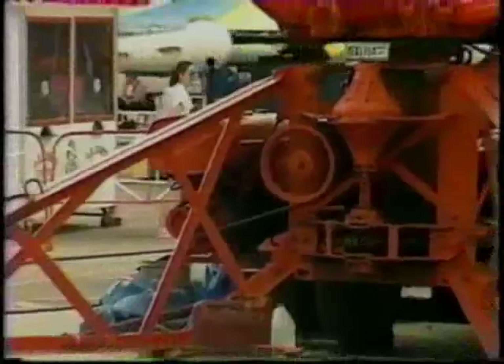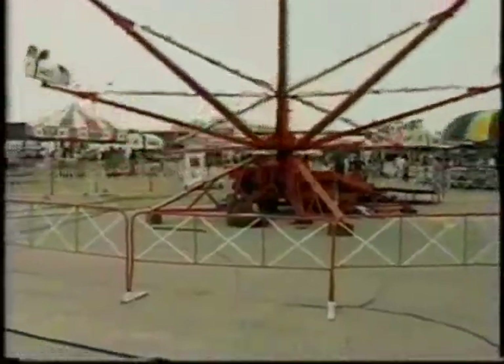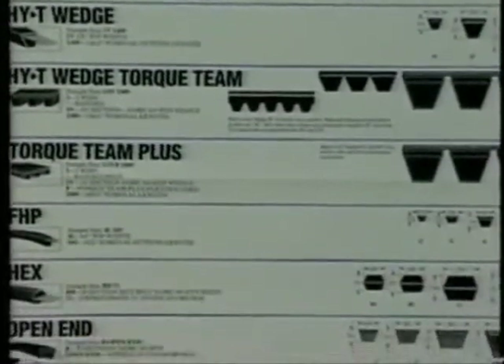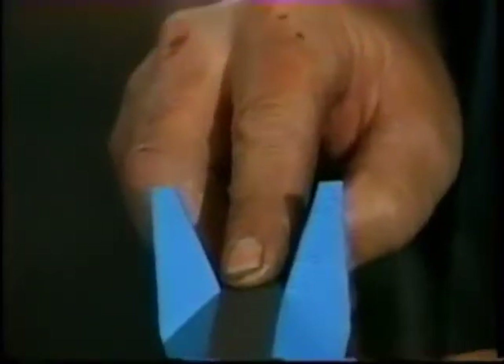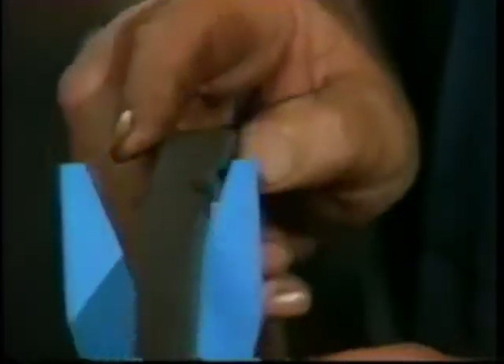The increasing demand for higher productivity has resulted in a wide variety of V-belt designs capable of handling specific applications. Each V-belt type has a specific design for a specific function, and the identification nomenclature is different for each belt. The differing ID numbers make identification and selection simple, allowing for quick replacement and minimal downtime. If the ID numbers have been worn away, the belt size can be checked by using a V-template gauge.